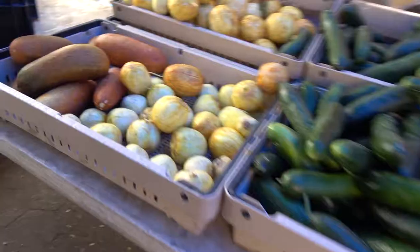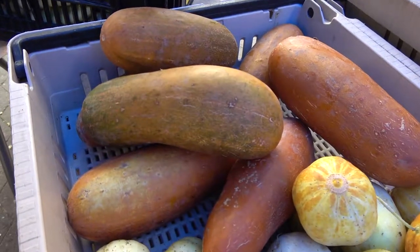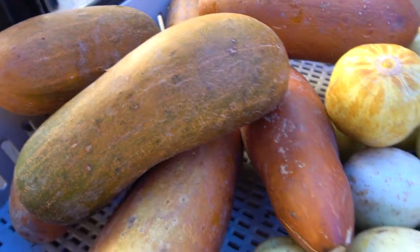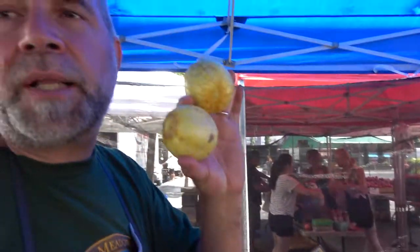This cucumber is from Sikkim, which is a region in India. They actually cook with this cucumber — it's a very, very tasty cucumber. And this is the first day for the lemon cucumbers.